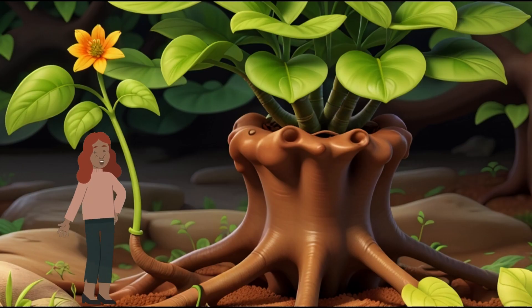Scene 3: The Parts of a Plant. Plants are like superheroes with different parts. They have roots to anchor them, a stem to support them, leaves to catch sunlight, and flowers to make seeds.